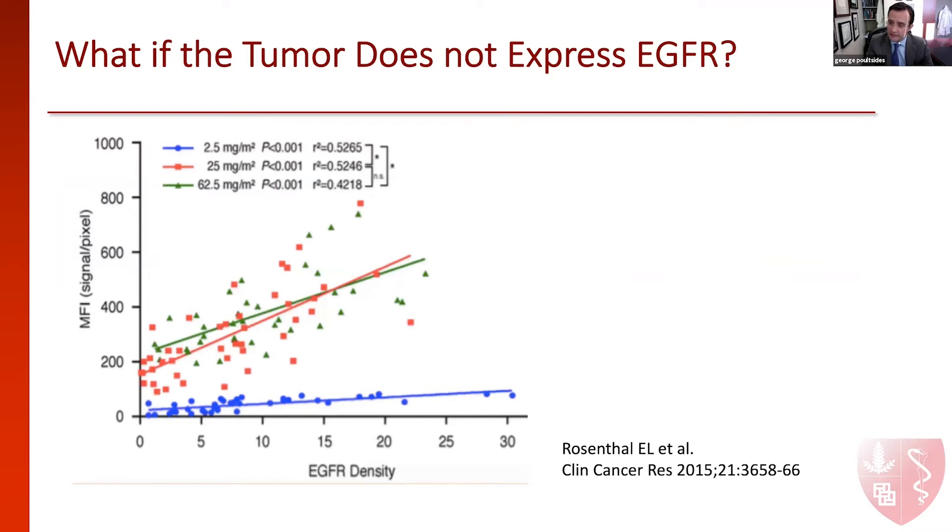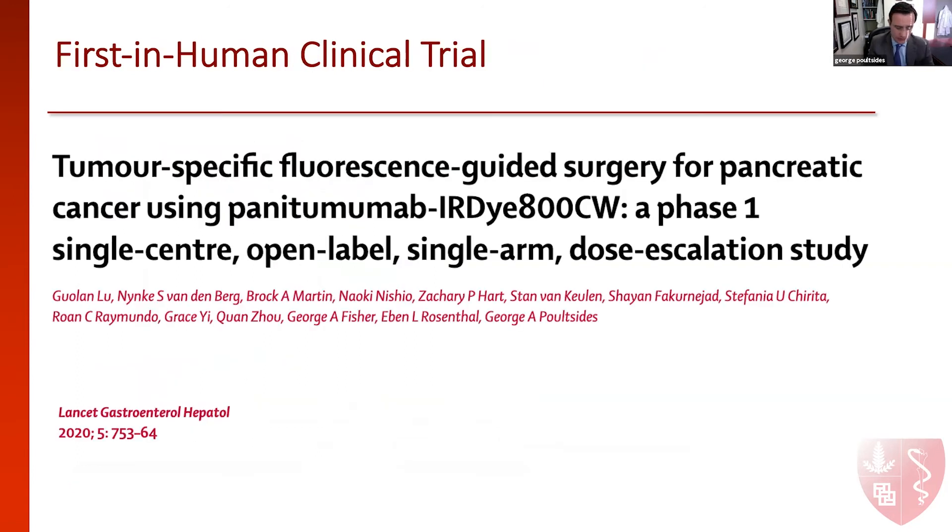What if the tumor does not express EGFR? There's about 23% of pancreatic cancers that would not express this receptor on their surface. We did find that if we use the appropriate dose of the study drug, we could still obtain significant fluorescent intensity. So this is a problem that we anticipated and we were able to overcome with this data.